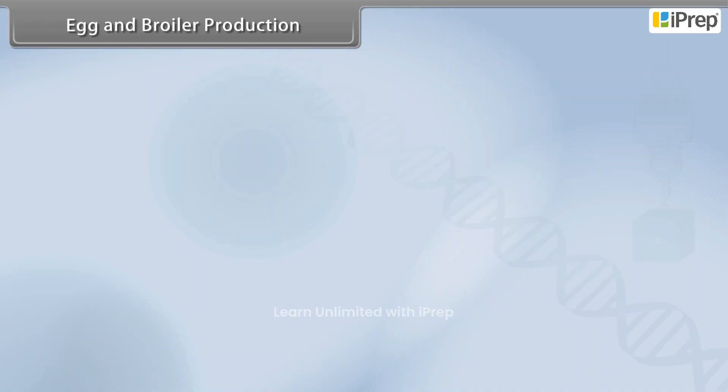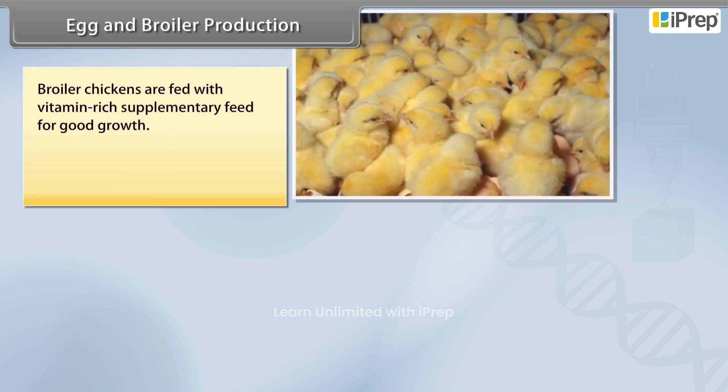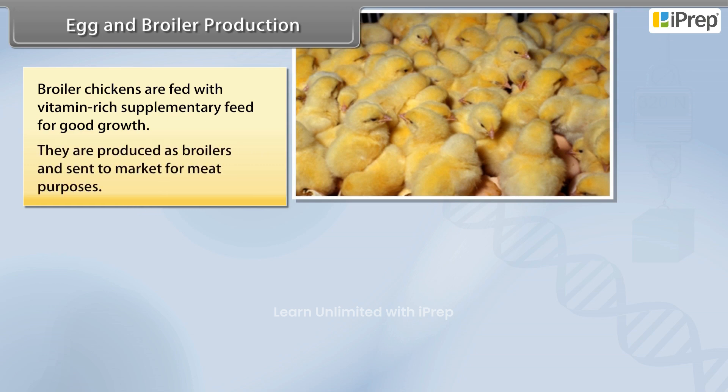Egg and Broiler Production. Broiler chickens are fed with vitamin-rich supplementary feed for good growth. They are produced as broilers and sent to market for meat purposes.